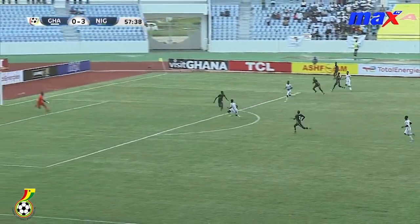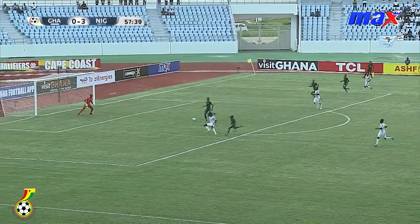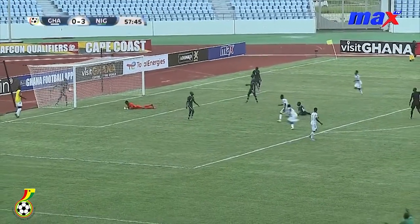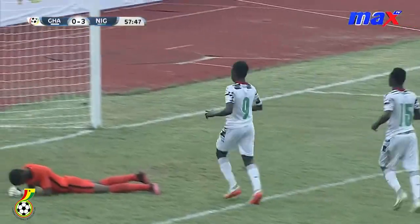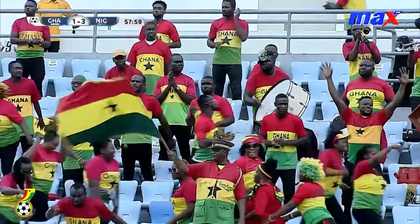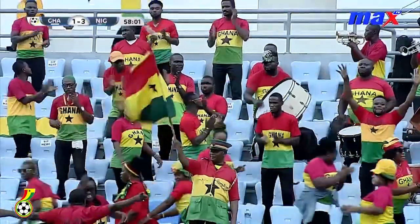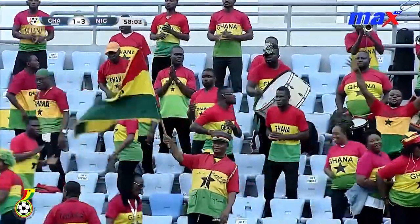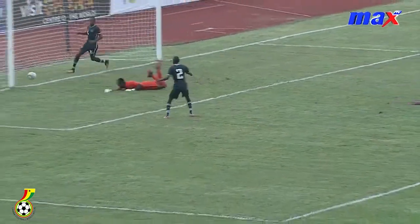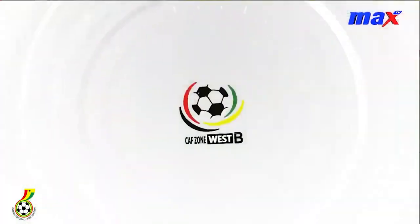Here is Apia. Ghana looking for a consolation — and Ghana have pulled one back! Good goal from the striker who just came off the bench, a brilliant finish. That just could be the lift that the team needs. He just squeezed the ball to the goalkeeper's near side, and the goalkeeper was already committed to diving to his left.